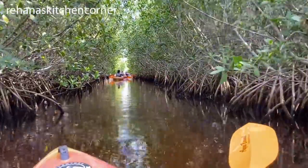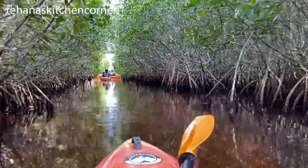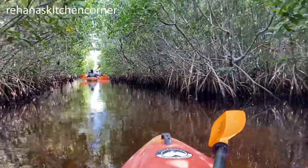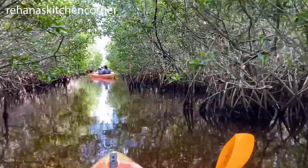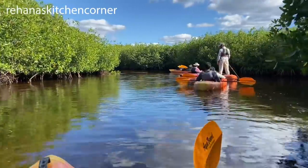It's very beautiful, right? The experience was awesome. I must say that was one of the best kayaking experiences I ever had. I had done a couple of them before, and this was my favorite.